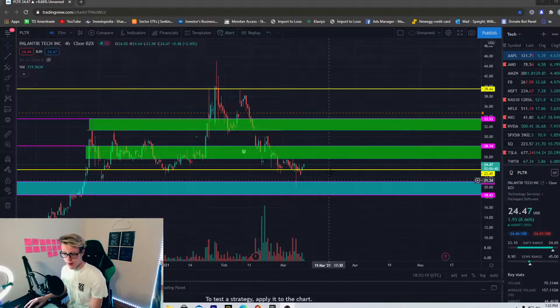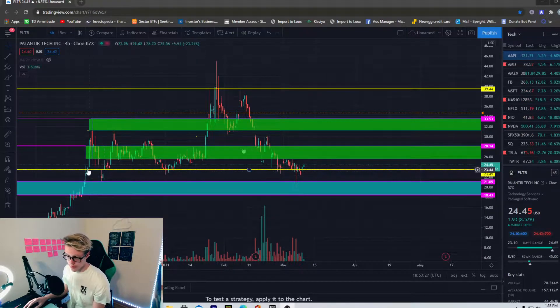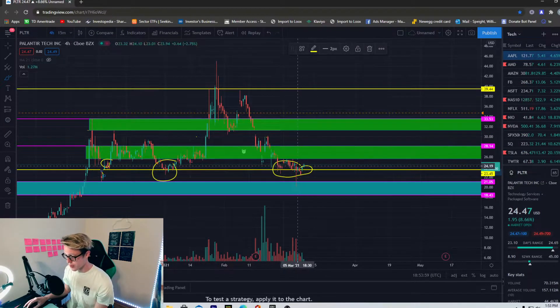Yesterday we actually got underneath that level and I was like, okay, we may be heading down further because we got rejection. Let me explain why I have this yellow line drawn out — it's a strong support line. Look how many times we found buyers here: we found buyers in this area, gapped up, went crazy, then consolidated, gapped up again. Over here it was a rejection zone, so we know sellers were present, but the next day we gapped up. So buyers and sellers are both active at this level, and when we get underneath it we typically get rejection.